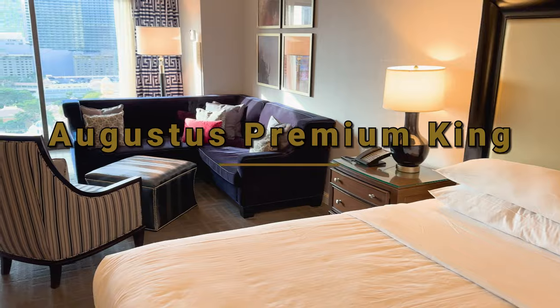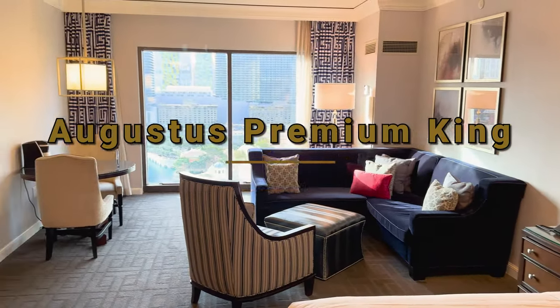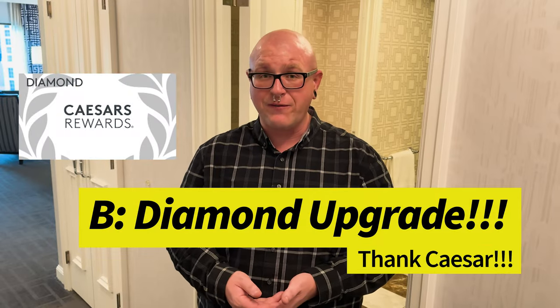We are in a Caesars Palace Augustus premium room, which admittedly was a slight upgrade from what we booked. We originally booked a palace premium room, but probably because of availability and our diamond status, they gave us a little bit of an upgrade.